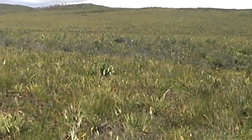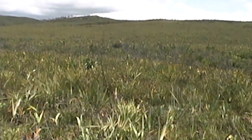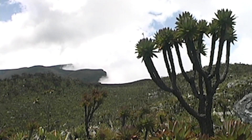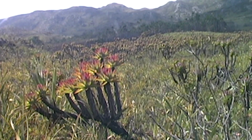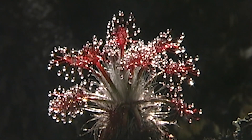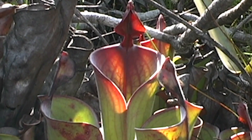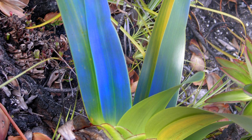We were hoping to rediscover several species of carnivorous plants that had not been seen for many decades. The virtually unexplored summit of the mountain really was like stepping onto another world. We were successful and rediscovered the unique sundew Drosera meristocalis, the pitcher plant Heliamphora parva, and several other species during the rest of the expedition.